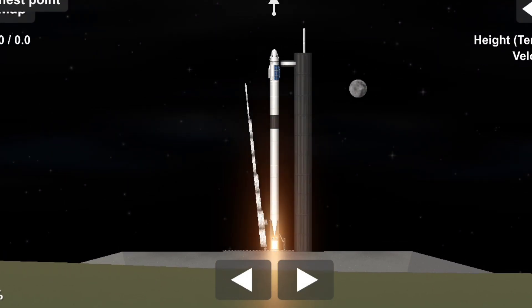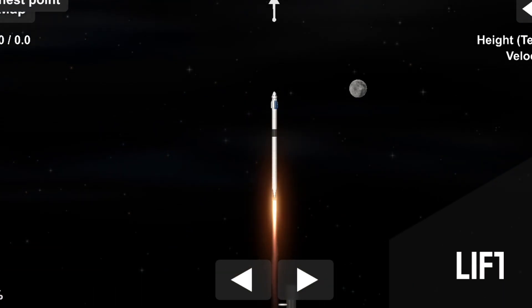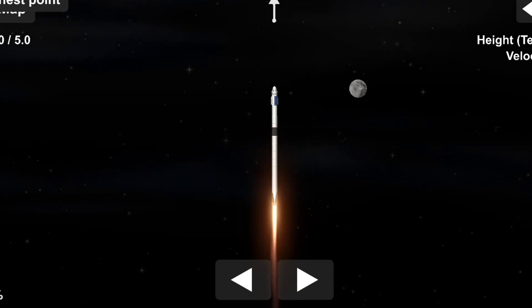Mission and liftoff. Got seen Endeavour and Crew-2. Copy, one out five.